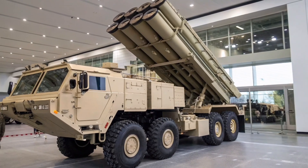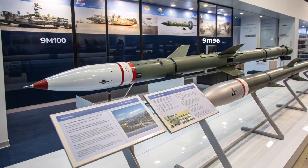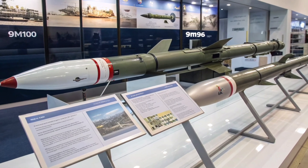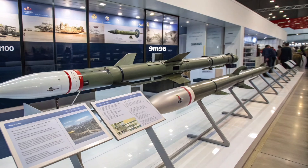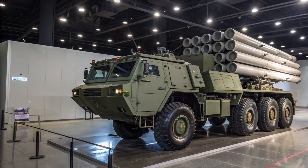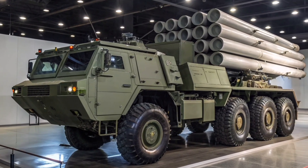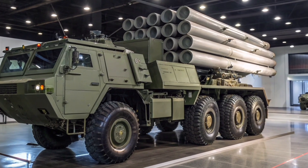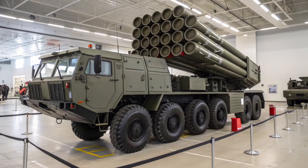The vehicle is capable of carrying up to 12 missiles in two rows of six tubes, making it significantly more powerful in terms of firepower compared to many other systems in its class. It can deploy two types of missiles: the 9M96E2, which has an effective range of up to 120 kilometers, and the 9M100, a short-range missile designed for close-in defense with a range of about 10 to 15 kilometers.